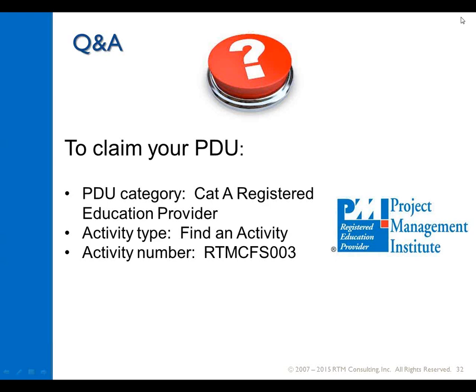Thank you Randy, Val, and Bill. As you can see on your screen, we are offering a PDU credit for this — you can write down the activity number, or you can search RTM Consulting as a REP on the PMI site as a registered education provider. We have had a few questions come in. I'll start with this question for Randy, but probably interested in Bill's perspective as well. The question is: isn't it possible that some regions or districts might have good reasons for parts performance that just can't be fixed to the degree that they perform the same as other regions or districts?